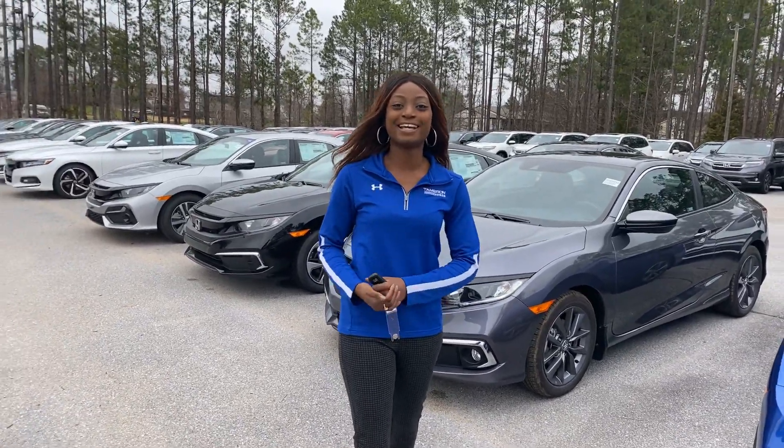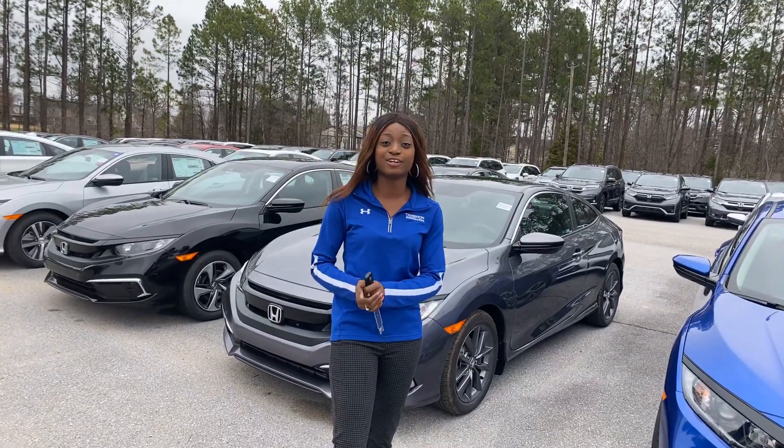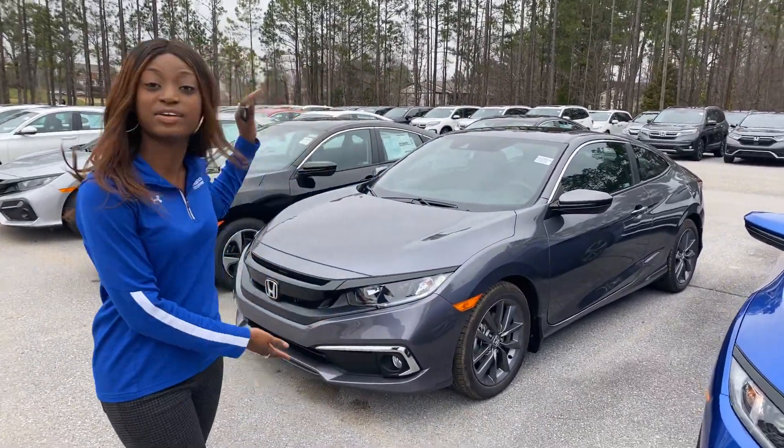Good afternoon, Billy. My name is Brianna, and I'll be your product specialist here at Tamron, Honda, and Hoover. Thank you so much for your online inquiry. I just wanted to make this quick video to show you our Honda Civic Coupe.